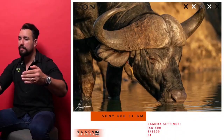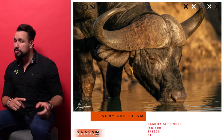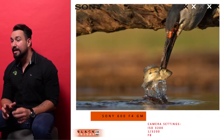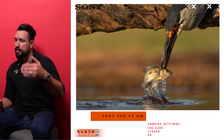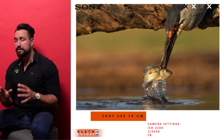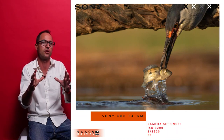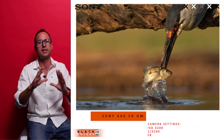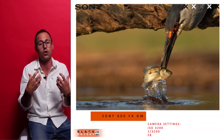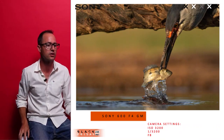For shutter speed, set at 1/2500 or 1/3200 of a second. At f/8 or f/10 with a shutter speed of 1/3200 you'll need to pump your ISO — don't be afraid of it. The previous shot of the heron catching fish was at ISO 3200 in daylight, which doesn't quite make sense, but it's the only way to achieve that aperture and shutter speed combination. The A9 II makes it easy because it handles noise beautifully. ISO is almost a misnomer now — these cameras have got to a point where it doesn't make a difference.